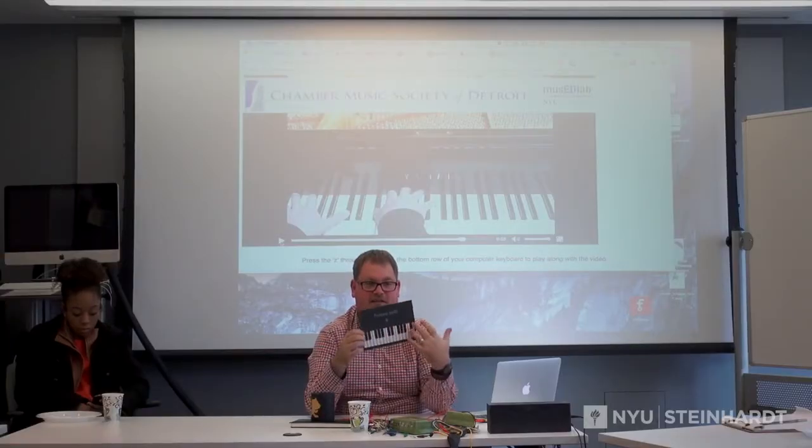One of the projects we're working on right now is adapting conductive inks to build paper-based music instruments for the classroom — very low cost, very flexible, very customizable — so that we aren't limited to very expensive instruments.